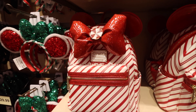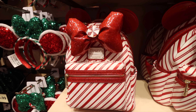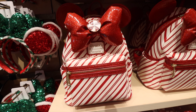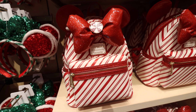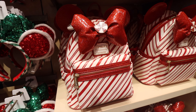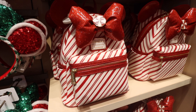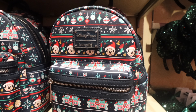Now for the Loungefly bags, which have already been extremely popular. As I was standing here, I saw guests pulling them off the shelves — orderly fashion, but people were excited. There are two of them for the holidays. The first one is this peppermint one, which has the stripes going through it, red zippers, a gold pull, and peppermint ears on top.